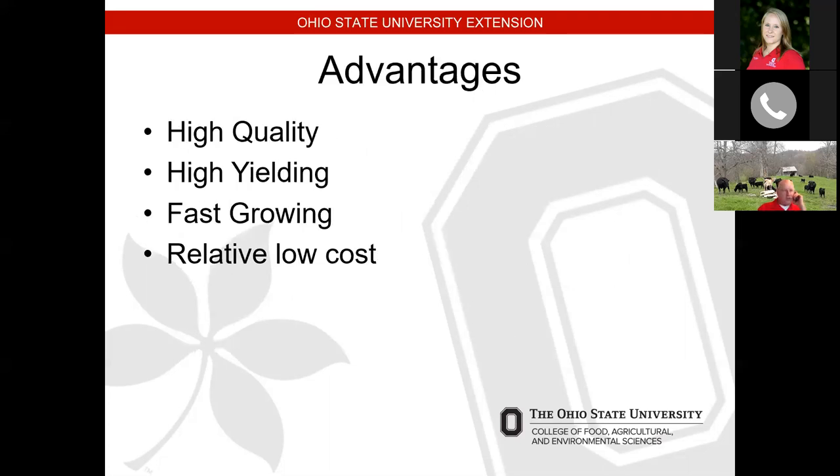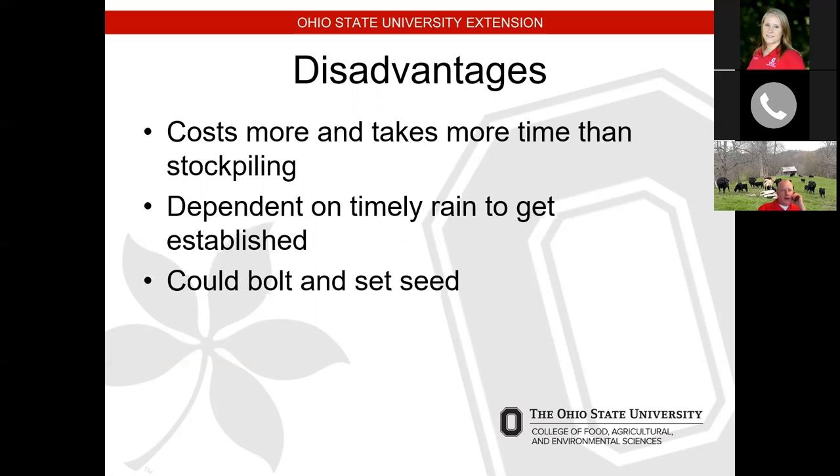A couple of cautions on brassicas: when it turns cold they can go down fast. Graze them before temperatures get below 20°F — below 20°F will kill the tops, below 15°F will kill the bulbs. The advantages: high quality, high yielding, fast growing, relatively low cost. Leaf protein is 16-18%, bulb protein 8-10%, and they are low in fiber. The disadvantages: they cost more and take more time than stockpiling, are dependent on timely rain to get established, and if they bolt and set seed that's not desirable.